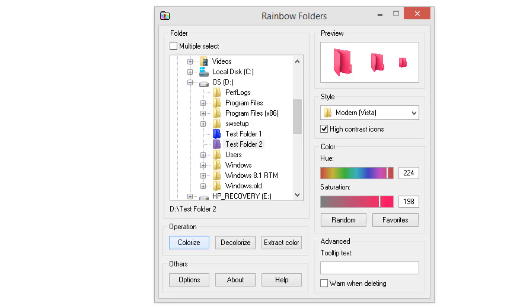Whenever you want to decolorize a folder — say if you want to restore it back — you can select the folder and just hit the 'Decolorize' button and it's converted back to the default color. So it's pretty simple: open the app, select the colorize or decolorize option, and choose any color or style you want from the options.